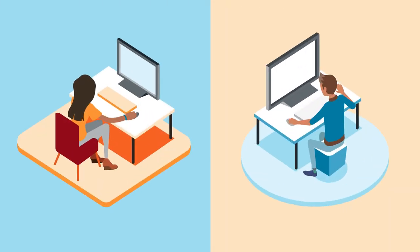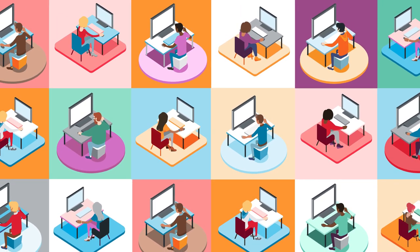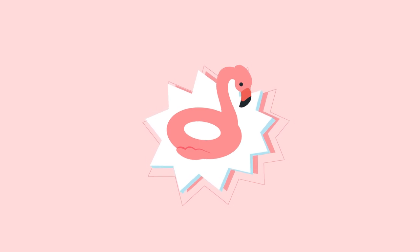Every day, thousands of retailers are in contact with hundreds of thousands of suppliers about millions of products. Meet Alex, a buyer at AquaWorld. He is just one of many buyers who are each responsible for many different products.